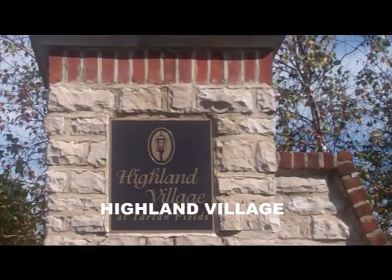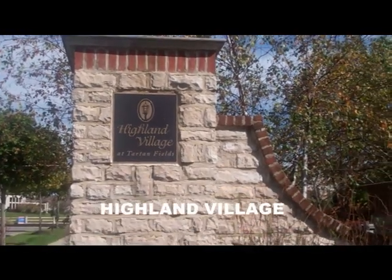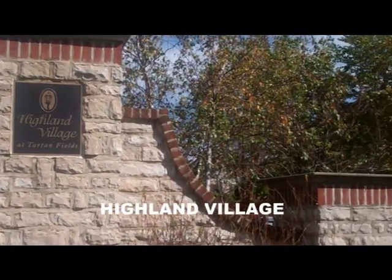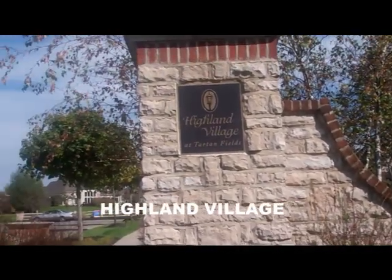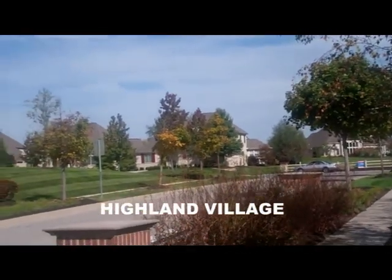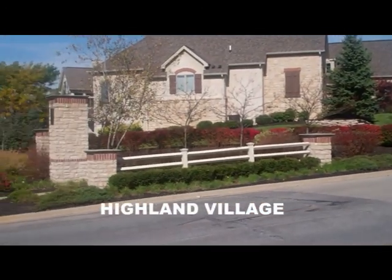Welcome to Highland Village at Tartan Fields. Highland Village is a 46-lot patio home community. We have sold 35 of the 46 lots, and five of those lots are presently under construction.